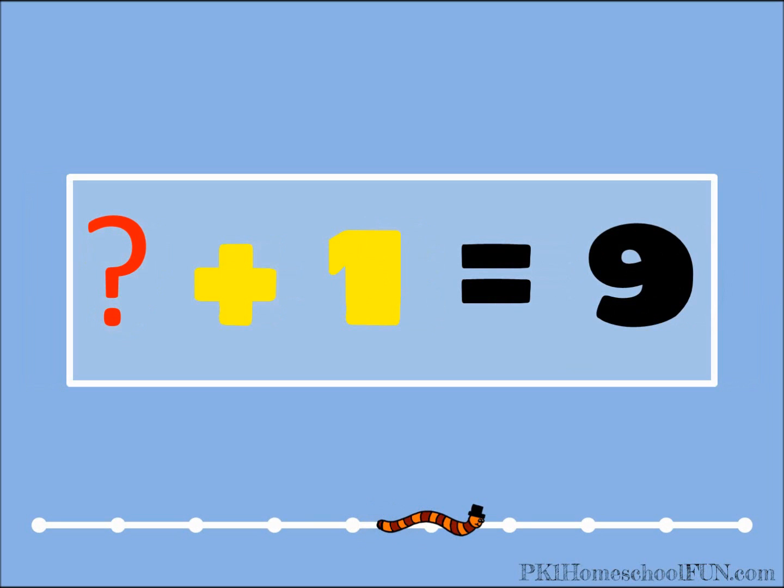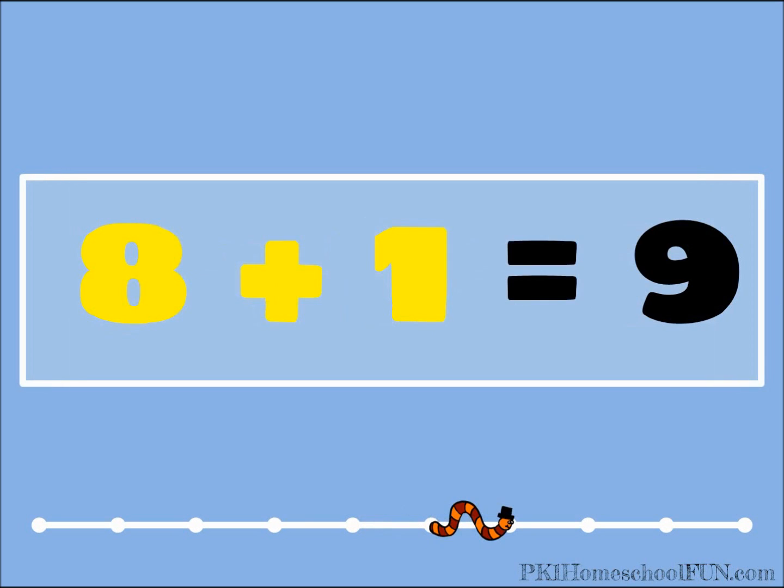What plus one equals nine? Did you say eight? Eight plus one equals nine.